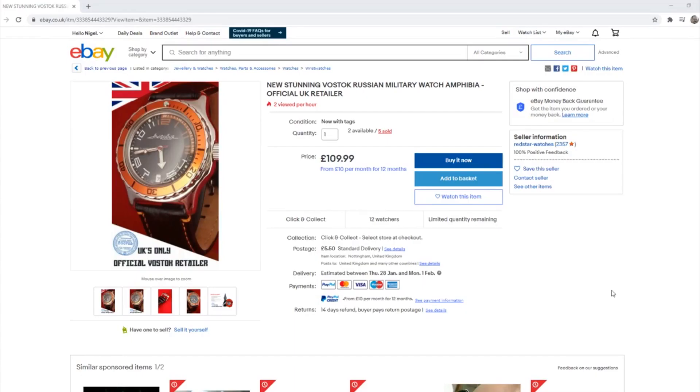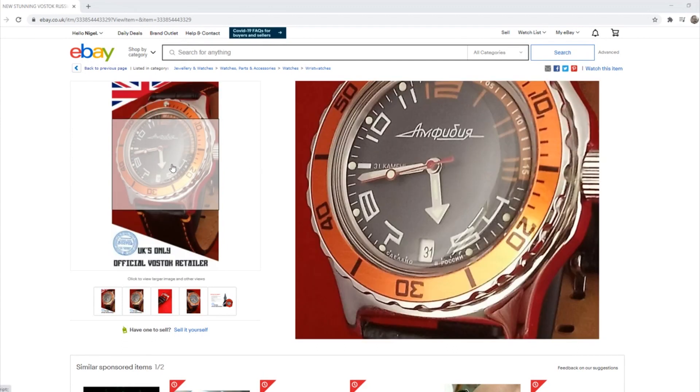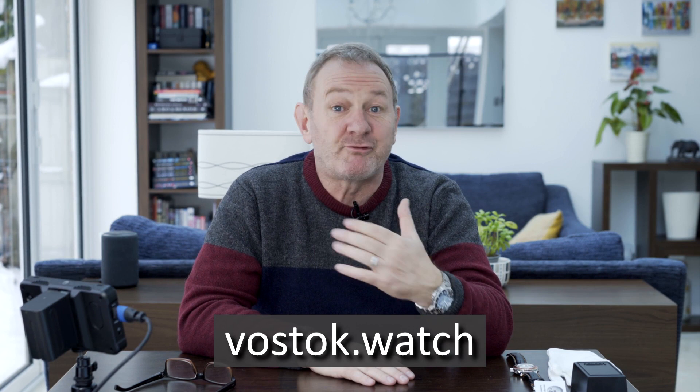And this isn't to be confused with Vostok Europe, which I believe is a separate company selling watches more designed for the European market. Now, there are a myriad, a plethora — nay a shit tonne — of Vostoks out there with various combinations of bezel, dial and case. I purchased this from a UK eBay seller called Red Star Watches, and I paid just under £115 delivered. Also available from Vostok Direct, and the price on the Vostok website — which I think is vostok.watches — is a lot cheaper.